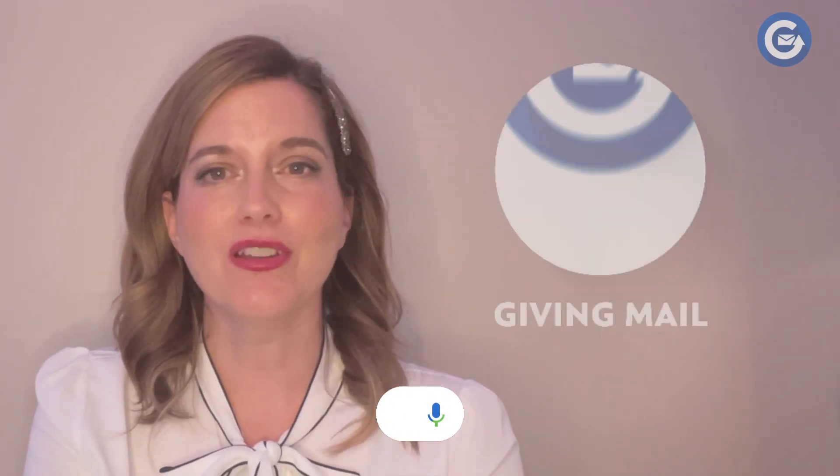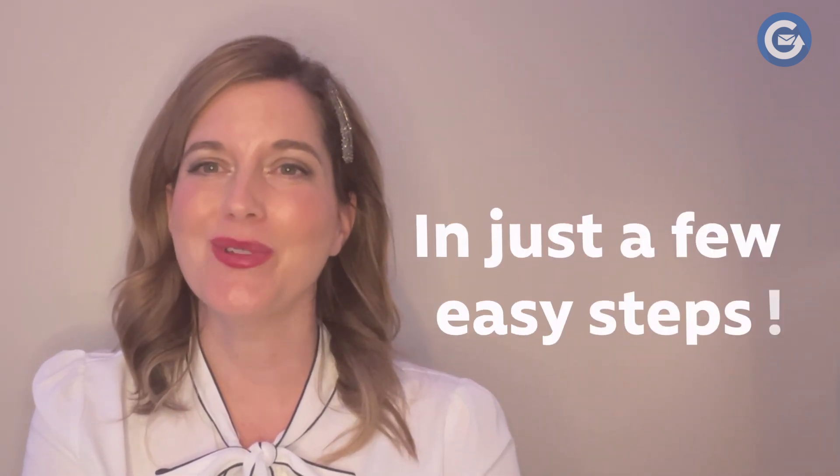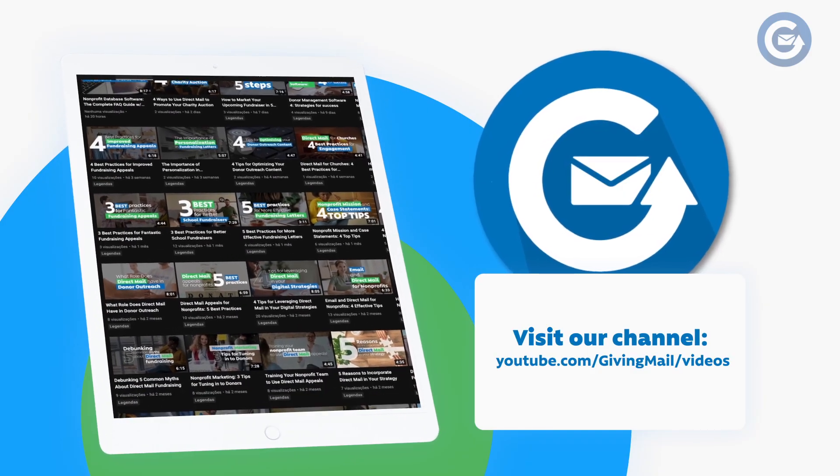There are so many different direct mail techniques and packages to consider. With GivingMail, you can create any kind of direct mail marketing campaign for your nonprofit in just a few easy steps. For more information on strategic nonprofit fundraising, check out our other educational guides on YouTube.